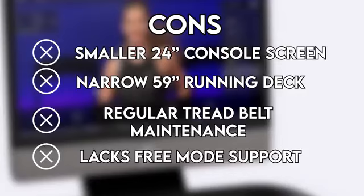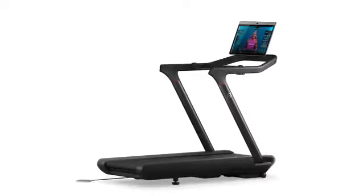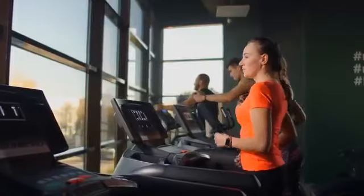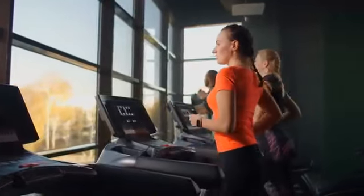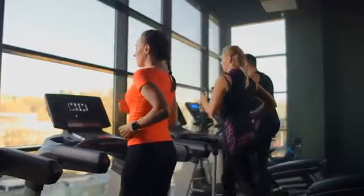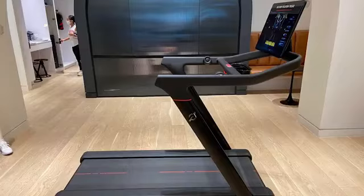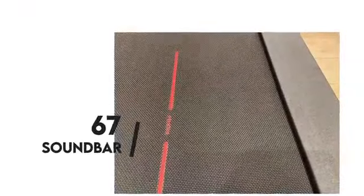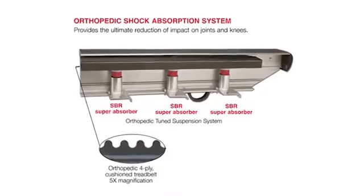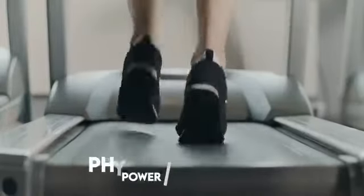Peloton Tread Plus is an older treadmill model from Peloton and comes with a wider 32-inch diagonal console. The screen enables an immersive training and viewing experience, making live classes even more fun. The machine supports access to Peloton Live Studios virtually. The console has a 20W soundbar with a 70Hz to 20kHz frequency response. Its tread belt at 67 inches is long and made of thick interlocking rubber-coated aluminum slats that help in shock-absorbing, giving you more stretching and running area. This treadmill also features a free mode that allows you to unlock the belt and move it with your own physical power.